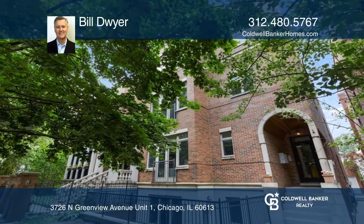Your new home is just a call away. Contact Bill Dwyer for more details.